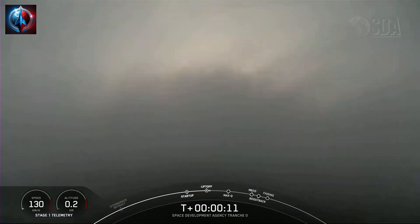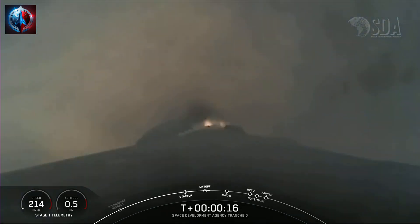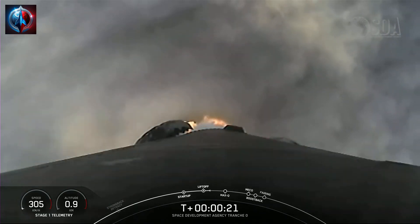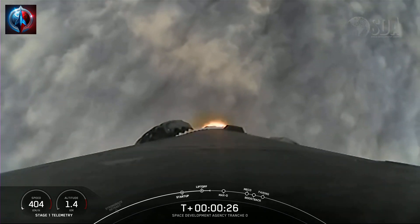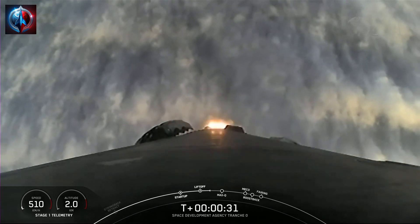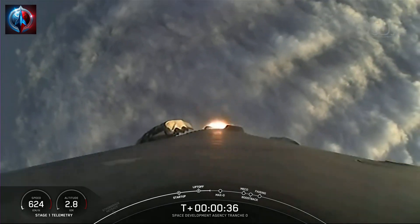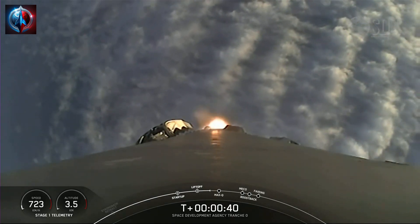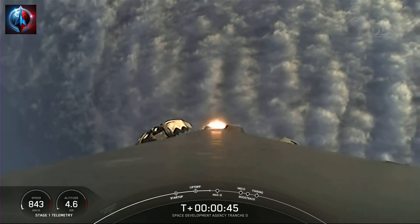Vehicle is pitching downrange. Stage 1 propulsion is nominal. We're now at T-plus 40 seconds into the Space Development Agency tranche zero mission.